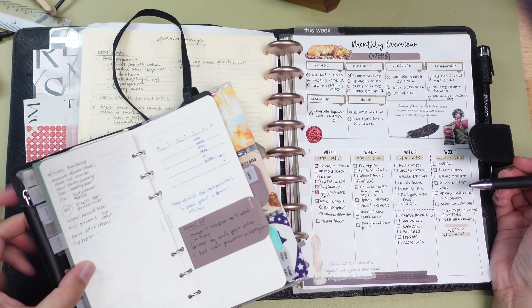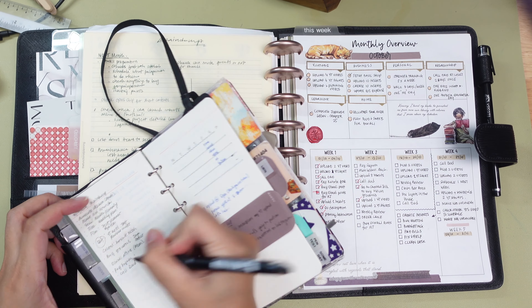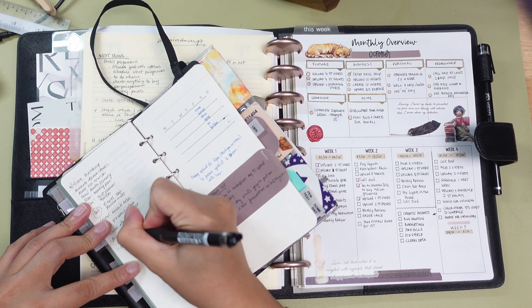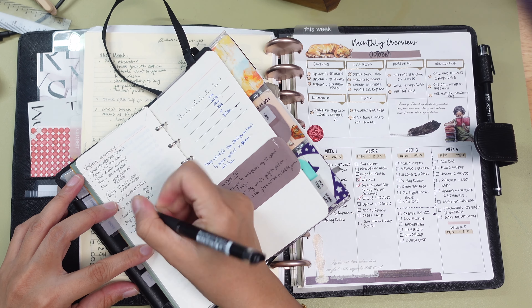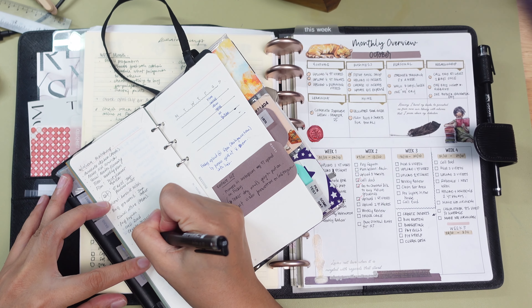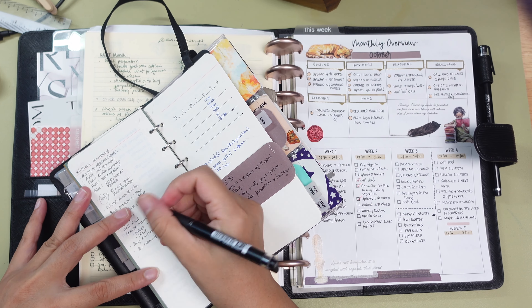Hello everyone! Can you believe we are already in the third week of October? Time really flies and before we know it, we will be diving into November. But before we get too far ahead of ourselves, it's time for me to sit down and pre-plan my upcoming week.